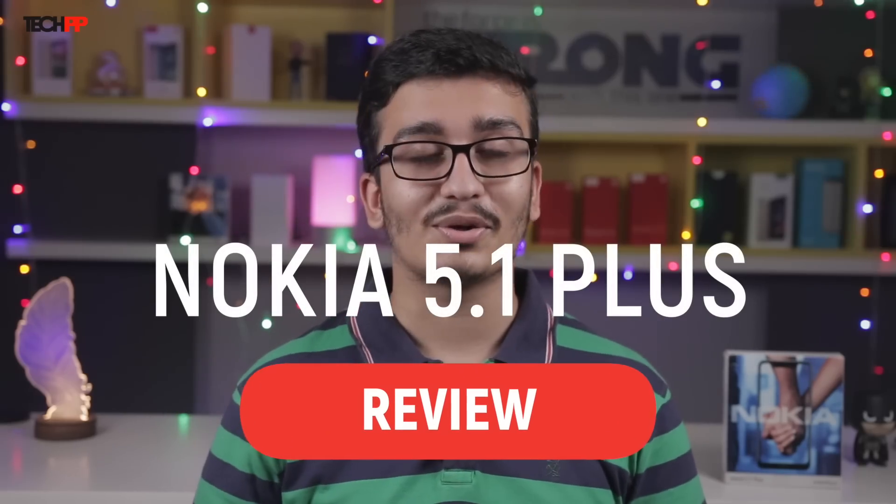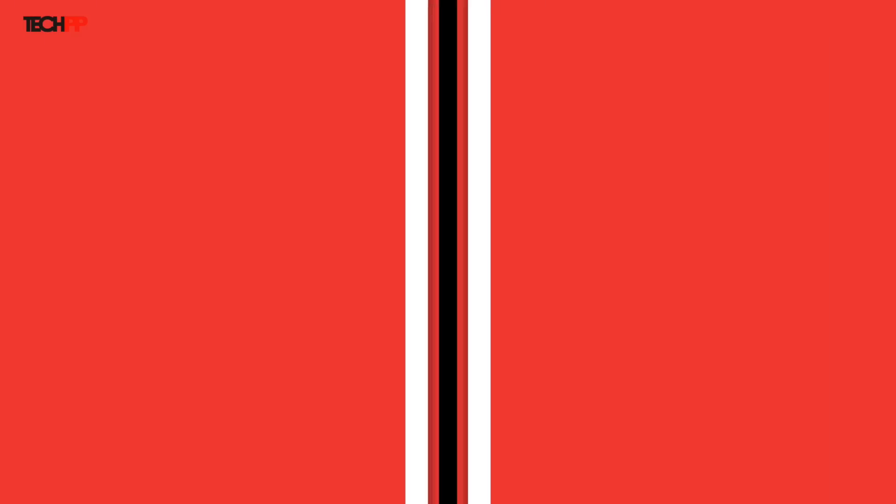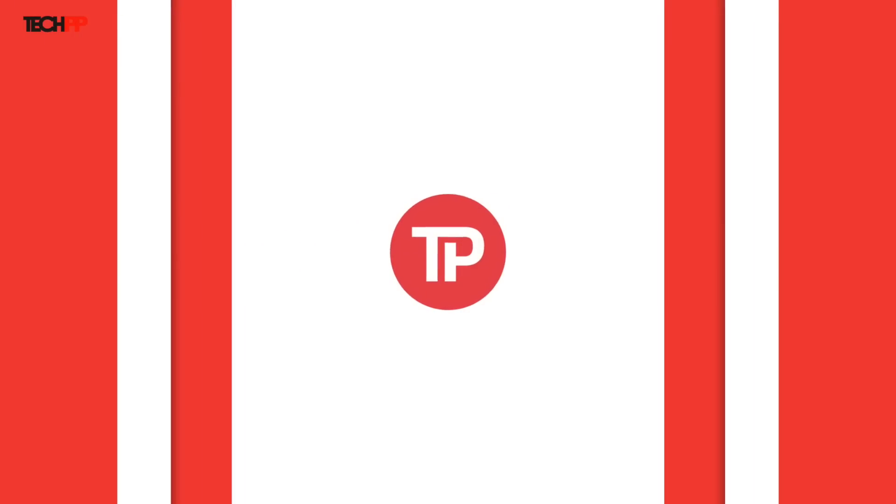We'll answer that for you in our full review of the Nokia 5.1 Plus. This is Sumukh from TechVP and before we tell you if the Nokia 5.1 Plus is the smartphone to purchase for you in the upcoming sales season, make sure you subscribe and hit the bell icon.